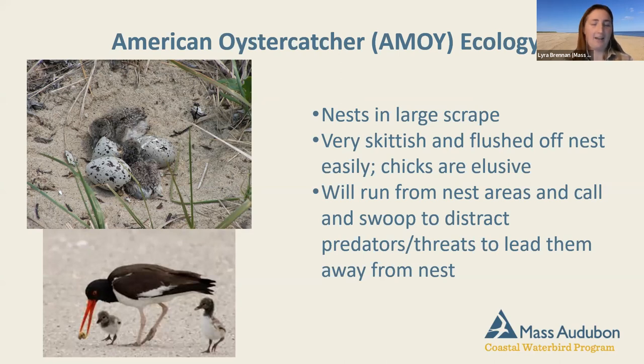Oystercatcher adults will make a scene if you're close to their nest or chicks, trying to pull you away. Plovers do a broken wing display, which is rather upsetting to see, but it's telling you you're too close to their young and they want to lead you away from the area. All these birds are very, very good parents — I'm always impressed by how dedicated they are when it comes to protecting their chicks and nests.